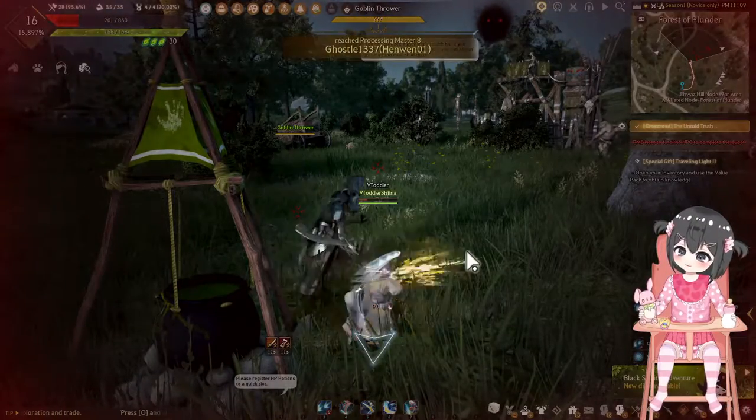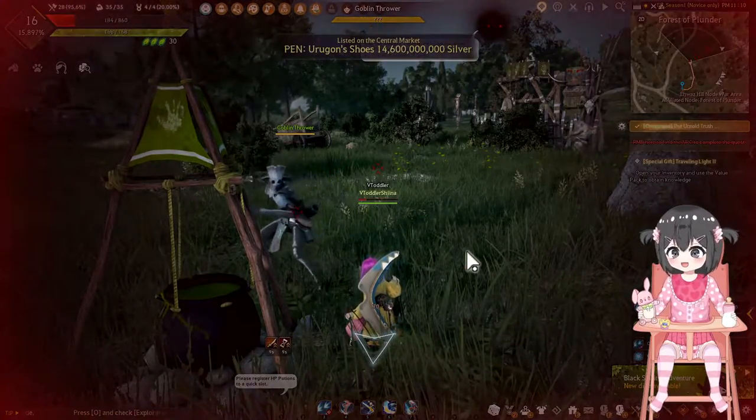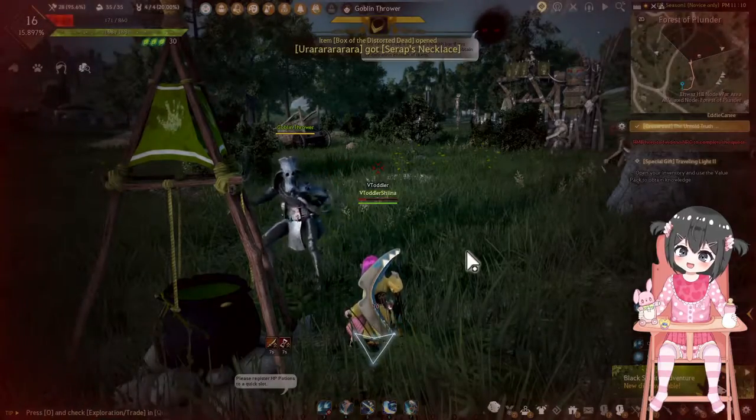Hi, I'm Sina, your favorite V-Toddler, and in each episode I die, as you can see.